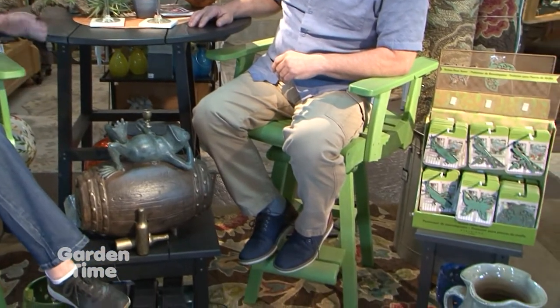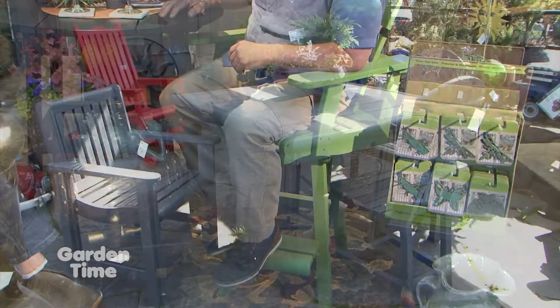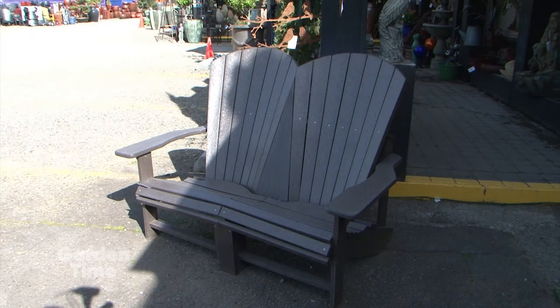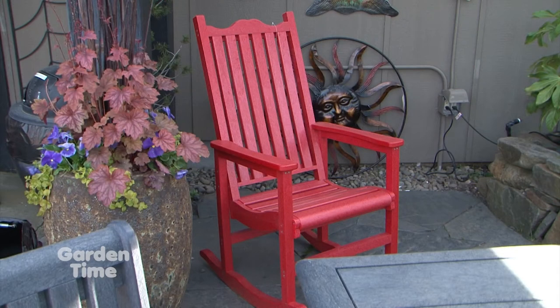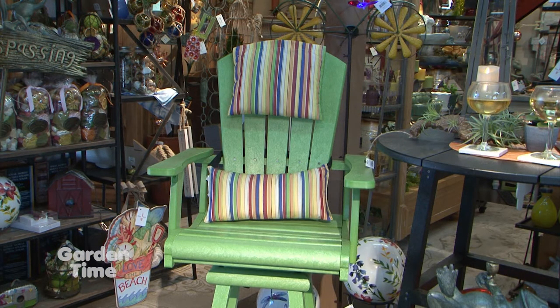Tell me about some of the selections you have. This is a pub set, so it's got the pub height table and the swivel pub chairs. I did a little mix and match set here to show what it looks like. But outdoors, we have the dining room set, the Adirondack chairs in both the upright and the regular, an Adirondack love seat, the new swivel rocker in an Adirondack, and the porch rockers and benches — just a wide variety. I'm very big on this product because I don't like to maintain stuff outside.